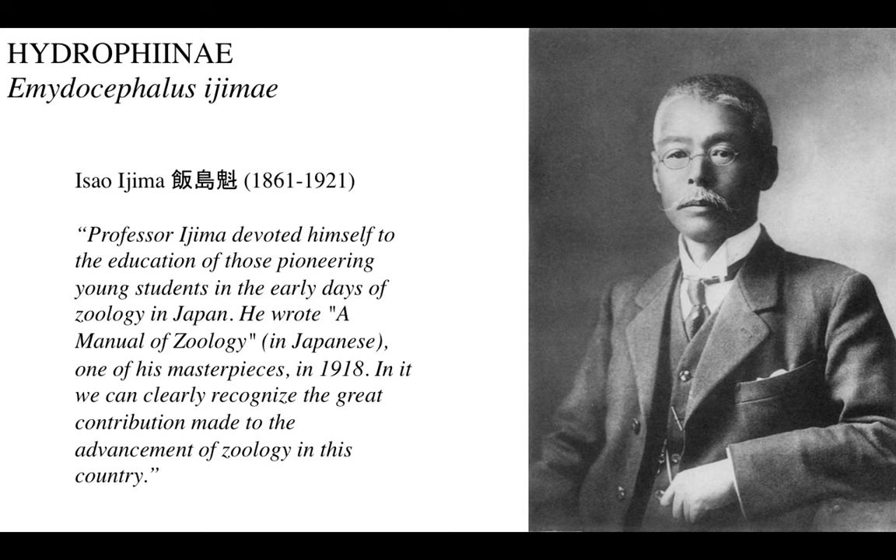The quote says: 'Professor Ijima devoted himself to the education of those pioneering young students in the early days of zoology in Japan. He wrote a manual of zoology in Japanese, one of his masterpieces.' Respect to Ijima-san. Also, if you're interested in nature in any kind or form, make sure to study the lives of people who describe these animals. New species don't pop up of their own - there's usually some very eccentric, very talented, highly intelligent and unique individuals behind each species, family, group, or evolutionary classification.